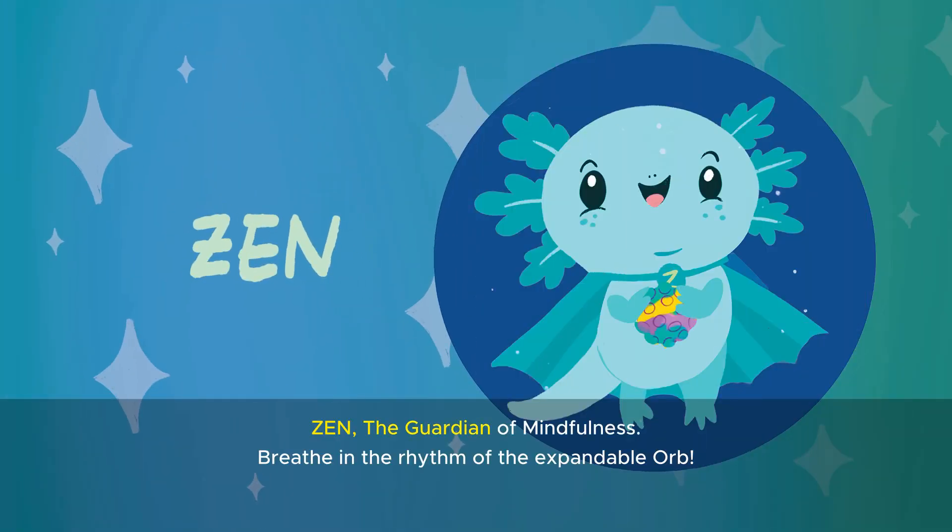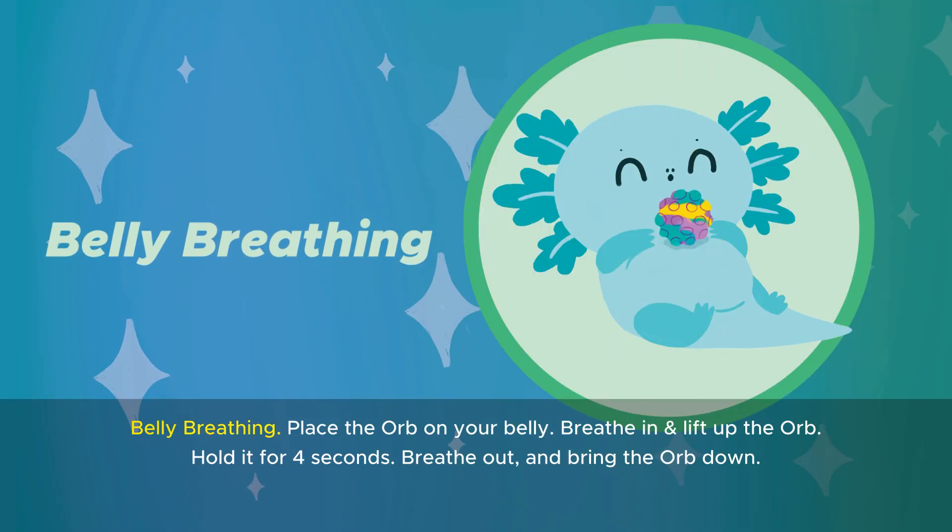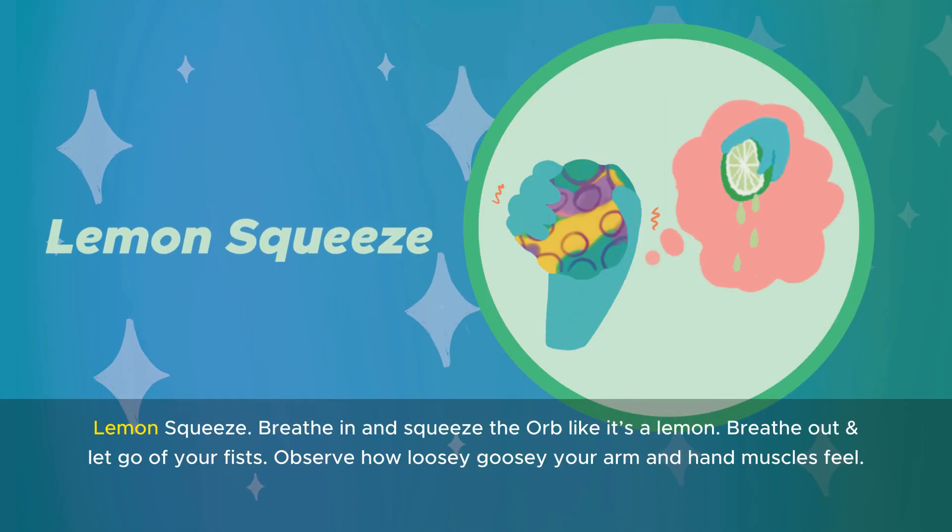Zen, the guardian of mindfulness. Breathe in the rhythm of the expandable orb. Belly breathing: place the orb on your belly, breathe in and lift up the orb, hold it for four seconds, breathe out and bring the orb down. Lemon squeeze: breathe in and squeeze the orb like it's a lemon, breathe out and let go of your fists. Observe how loosey-goosey your arm and hand muscles feel.